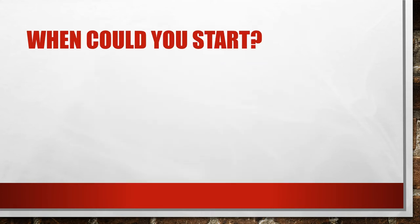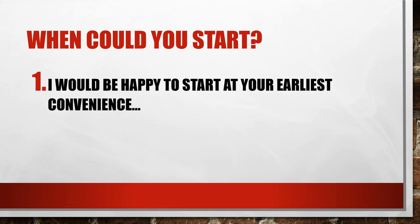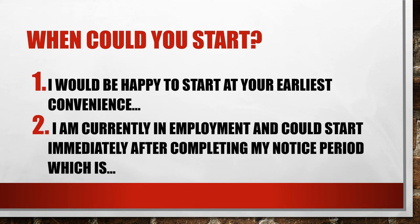The next question — when could you start — is a good sign that they're interested. Two strong answers: 'I would be happy to start at your earliest convenience,' or if you're currently employed, 'I'm currently employed and could start immediately after completing my notice period,' then state what your notice period is. If you're already employed they will understand you have a notice period — that is very standard and should not be a problem. Pick one of those and that's really the best answer.